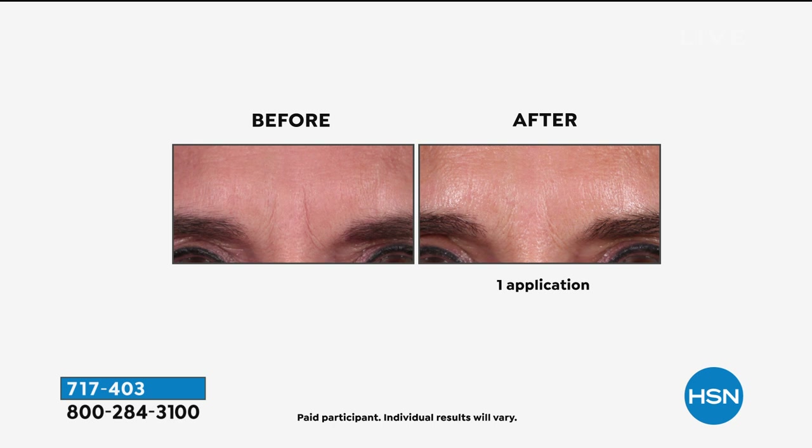We've got to pause on this. Because this right here — in a word, thumbs up — one application. Her 11 lines are literally filled in. The glow to her skin. That dry, dull skin on the left is very passive. And that's one application. Look at the glow — it is like someone took a wheatgrass shot and finally fed her skin. Hallelujah cream. It is so unbelievably amazing.